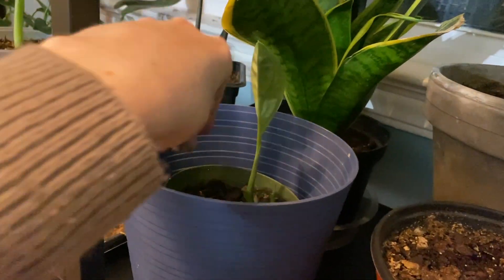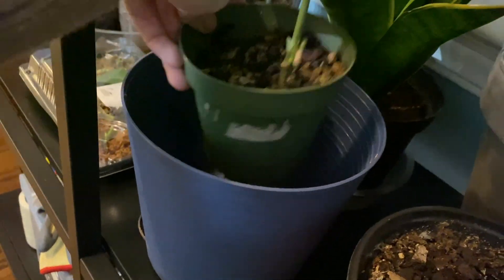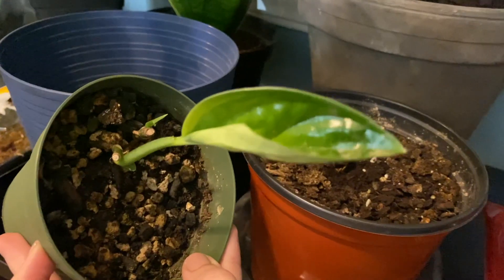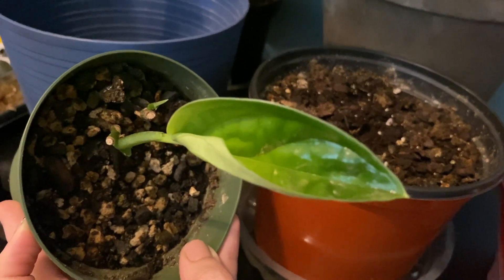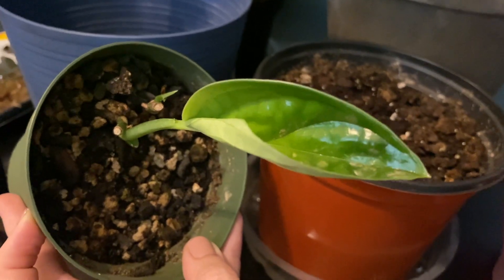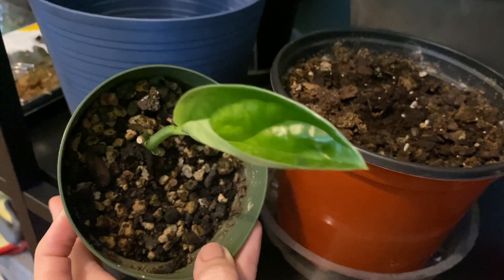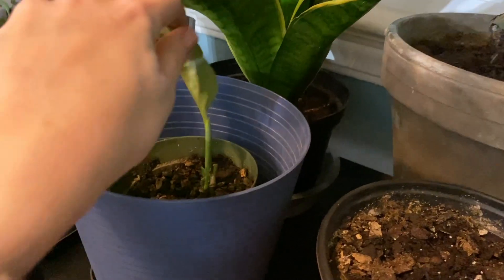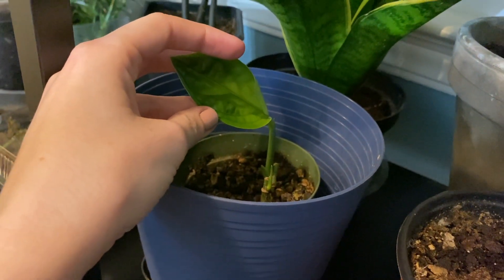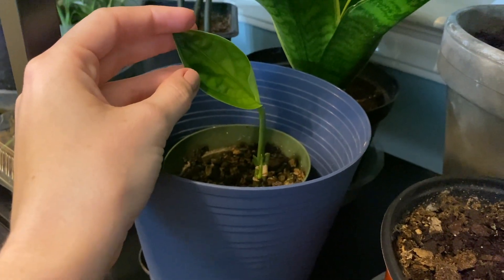Right here is my Monstera peru. I don't recommend these Dollar Tree pots but I only put plants I'm not in love with in there. It's producing new leaves, but I didn't like how it was growing so I cut it into cuttings and left the base to see if it would survive. It is surviving and growing back, but I haven't managed to get this plant to grow in a healthy looking manner. This is kind of my last-ditch effort to see if I still want to keep it.